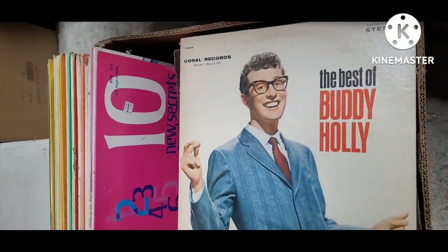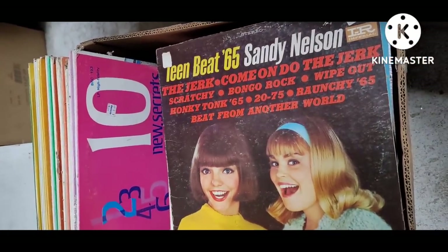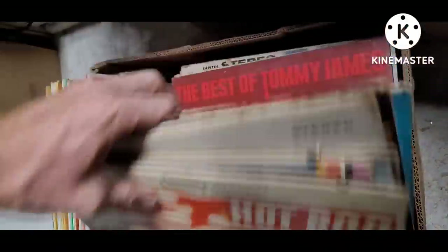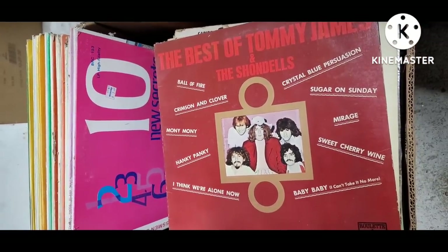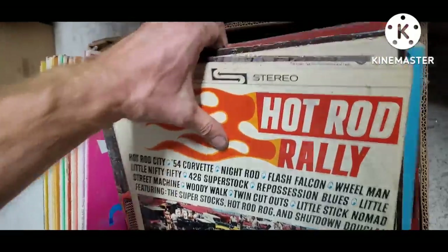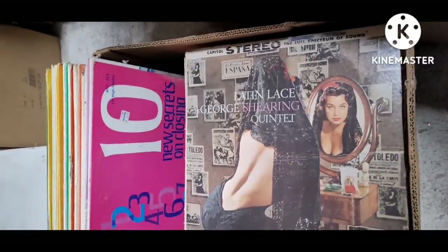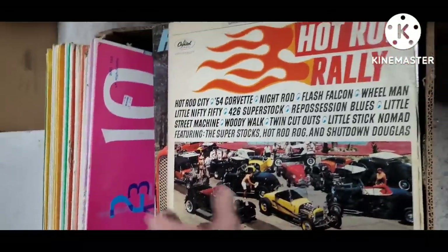Got Buddy Holly, 65 Teen Beat, Little Honda and GTO, Tommy James and the Shondells — one of my favorites. Wes Montgomery. Pretty cool assortment of records; I'll probably keep those.